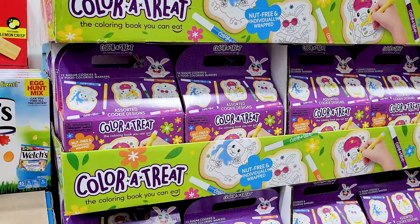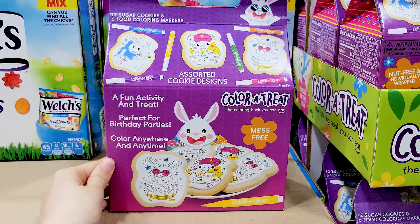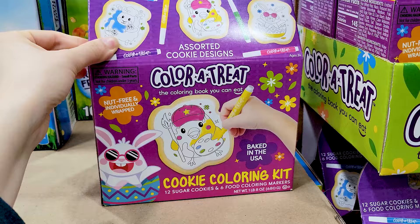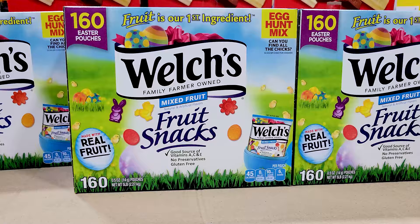Now we are getting into the Easter section — they have a lot of new things for Easter this month. This was something I don't think I've ever seen before: the coloring cookies. They come with cookies with drawings on them and markers with food coloring, and you just color them in. It seems like it would be a really fun Easter activity to do with your kids.